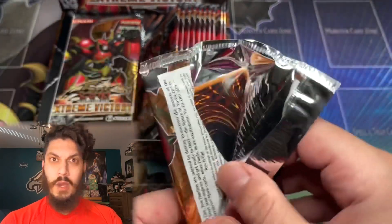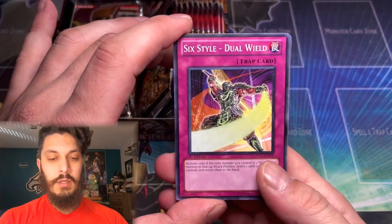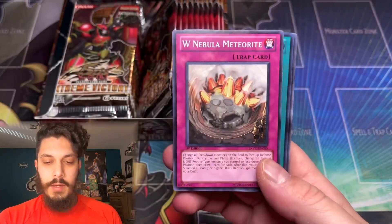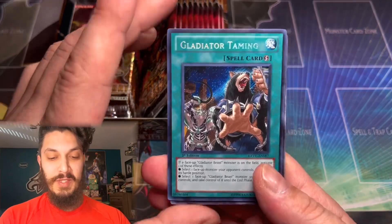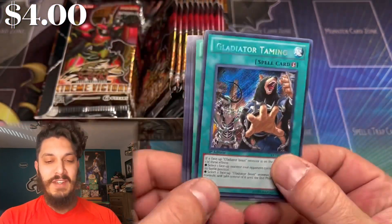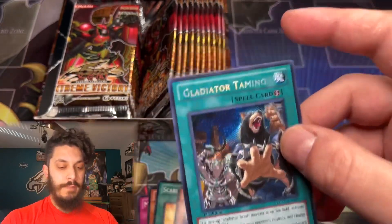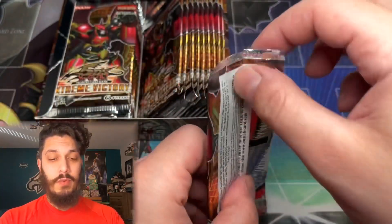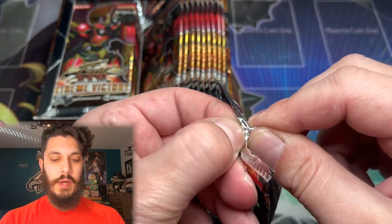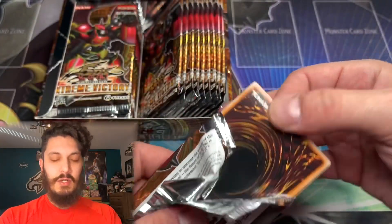What else is in this set? It still has Elemental Heroes — E-Hero Neos Knight, which is pretty cool; it's like a fusion of Dark Magician and Elemental Hero Neos. Oh, that hurts — Gladiator Taming as the Secret Rare. That is definitely not one that I wanted to pull. It's the fourth card, before the Rare. The one you want is Tour Guide or the Ghost Rare, but you can get two Secret Rares, or the Ghost Rare could replace that second Secret.